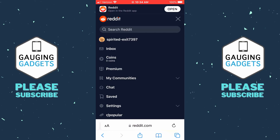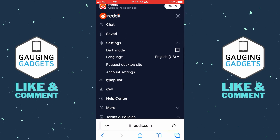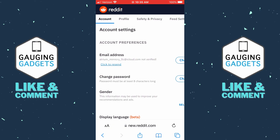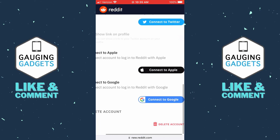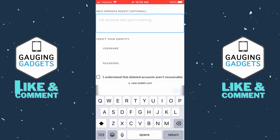If you're on a desktop computer, just select your username. Then scroll down and select Settings. Once the settings open, select Account Settings, then scroll all the way down to the bottom and you'll see Delete Account. Scroll to the right and select Delete Account.